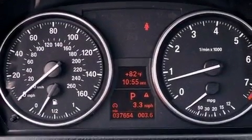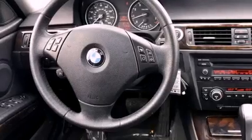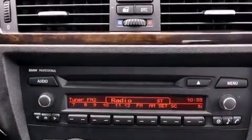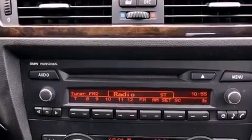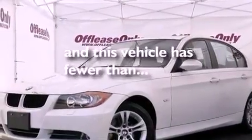Heated seats, aluminum wheels, a low tire pressure indicator, traction control and stability control systems, a leather-wrapped steering wheel, performance tires, a passenger-side vanity mirror, an anti-lock braking system, air vents for rear-seated passengers, and this vehicle has less than 38,000 miles.